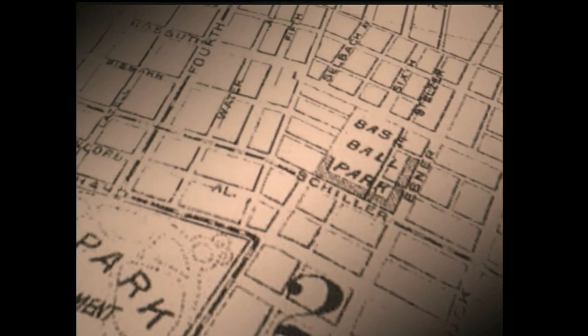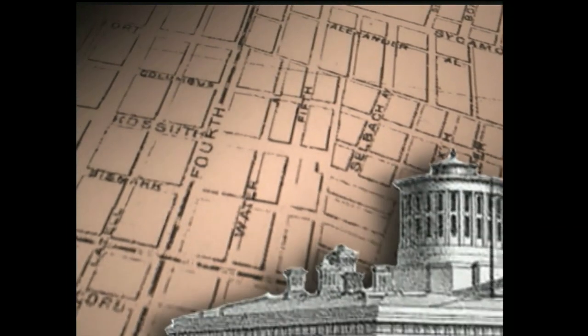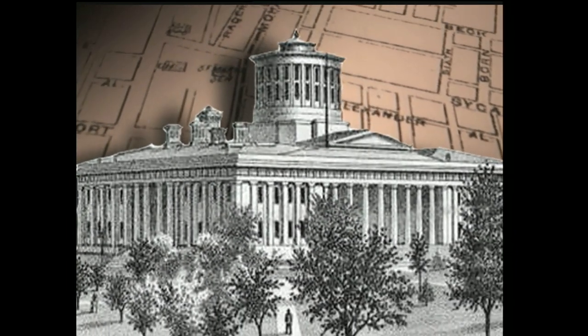The roots of this vibrant community extend back to 1814 when the property was added to the boundaries of the city of Columbus, the brand new capital of the new state of Ohio.